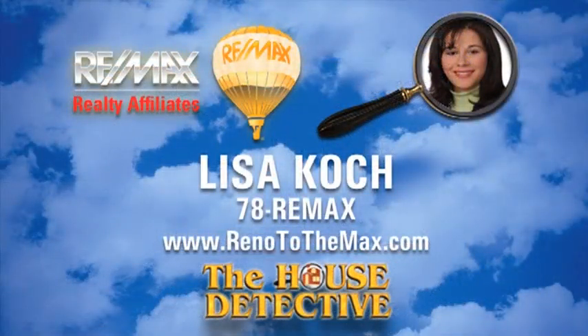Call me, Lisa Cook, at RE-MAX Realty Affiliates and ask me about home number six. My number is 78-RE-MAX.